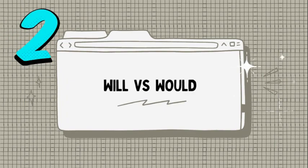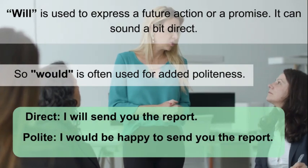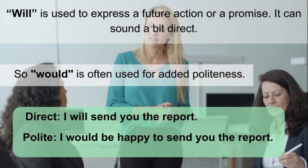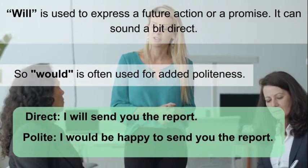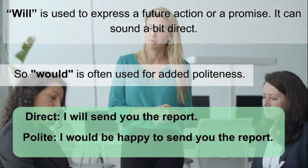Will vs. Would. Will is used to express a future action or a promise. It can sound a bit direct, so would is often used for added politeness. Direct: I will send you the report. Polite: I would be happy to send you the report.